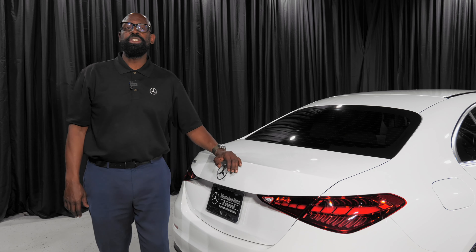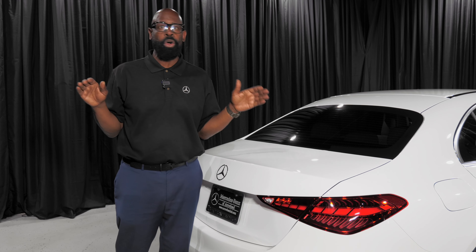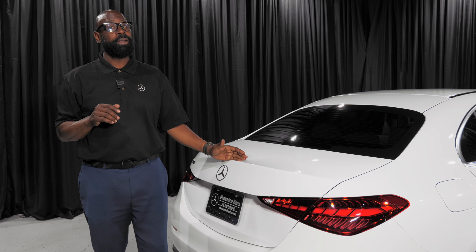My name is Rob Myers, and I encourage you to call us, come on down, look me up — I'm here all the time. Let's go over it and drive the car together. Like I said, if you have something you think drives better, bring it in. Thank you.